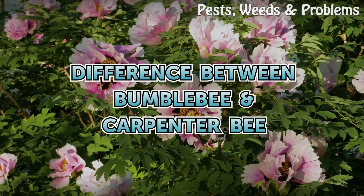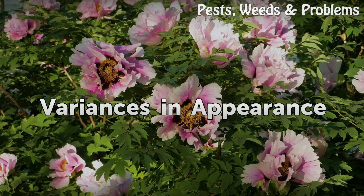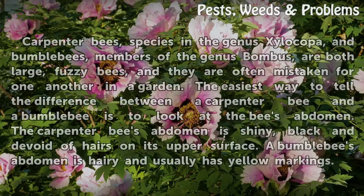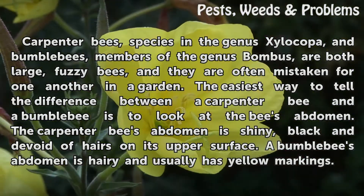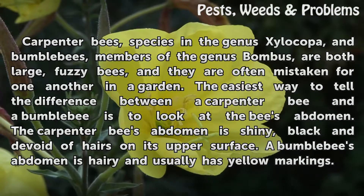Difference between bumblebee and carpenter bee — variances in appearance. Carpenter bees, species in the genus Xylacopa, and bumblebees, members of the genus Bombus, are both large, fuzzy bees, and they are often mistaken for one another in a garden.